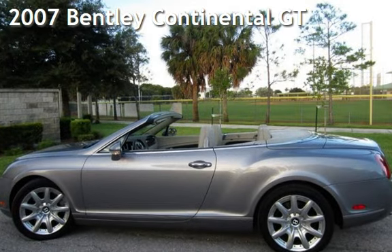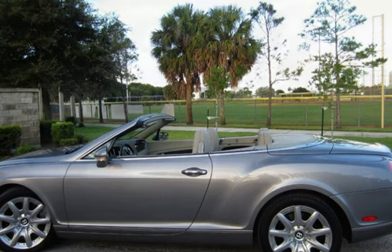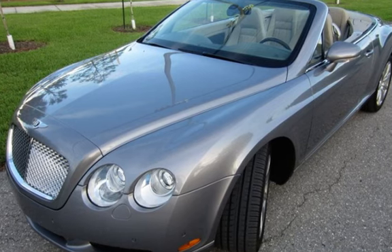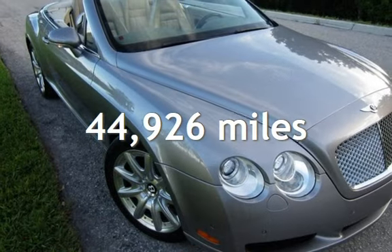Presenting a pre-owned 2007 Bentley Continental GT. This two-door convertible has a 12-cylinder, 6.0-liter engine with all-wheel drive and an automatic transmission. This Bentley is a great value with less than 45,000 miles on the odometer.